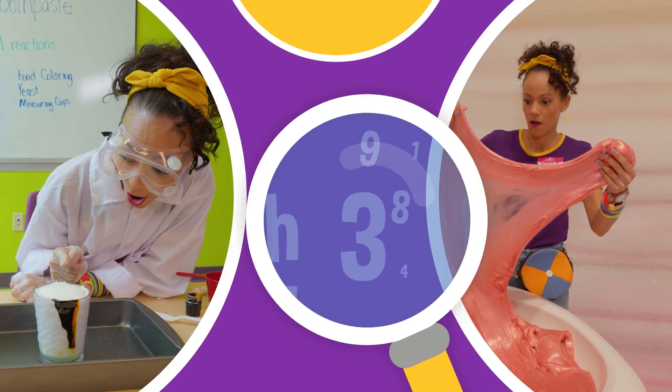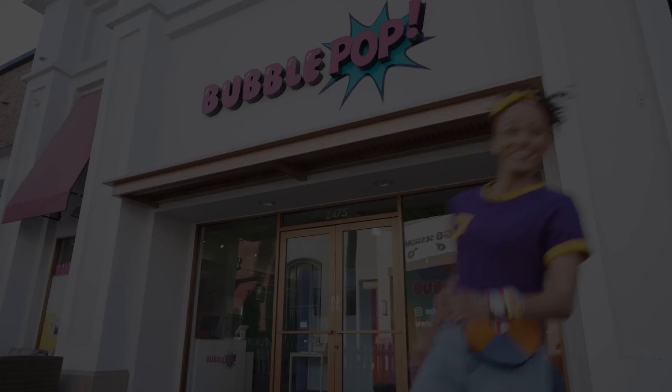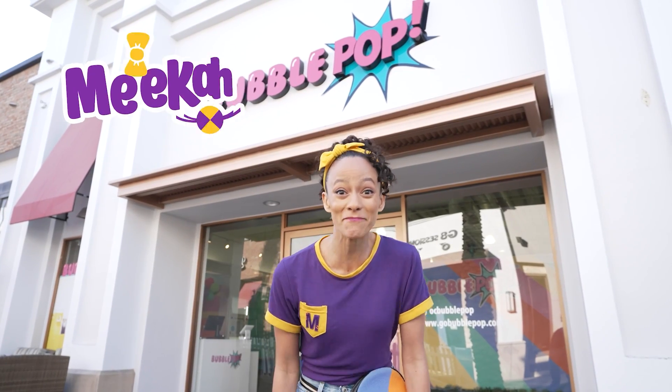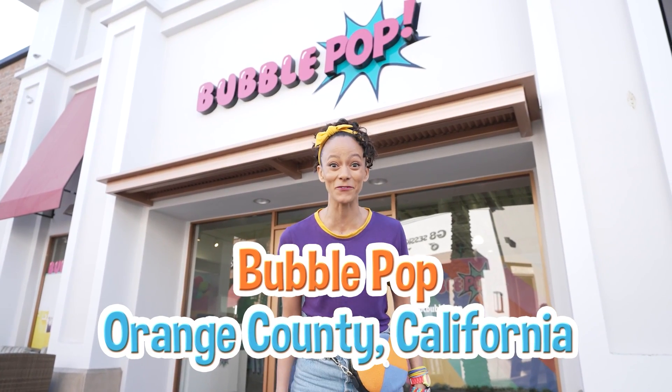So much to learn about, it'll make you want to shout, Mika! Hi, it's me, Mika, and today I'm at Bubble Pop in Orange County, California.